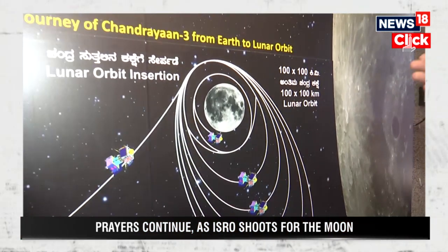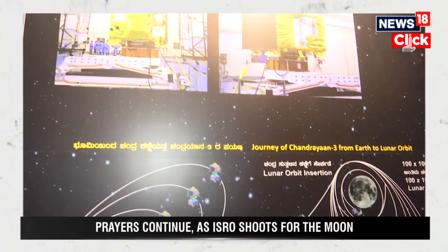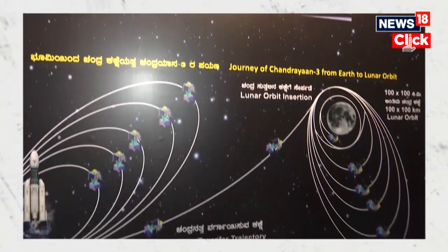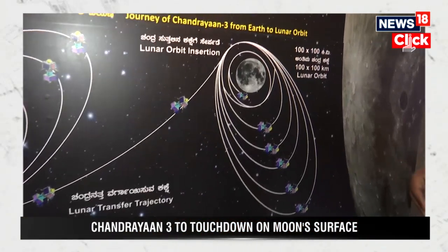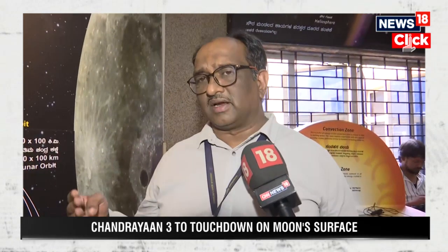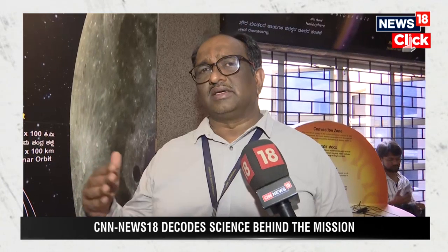Once it has reached its final orbit around the moon of 25 kilometers, it will stabilize itself. Once it gets stabilized, the major mission of soft landing will take place. The soft landing is very much required to ensure that all the components of the lander are working and are capable of carrying out further scientific activities.